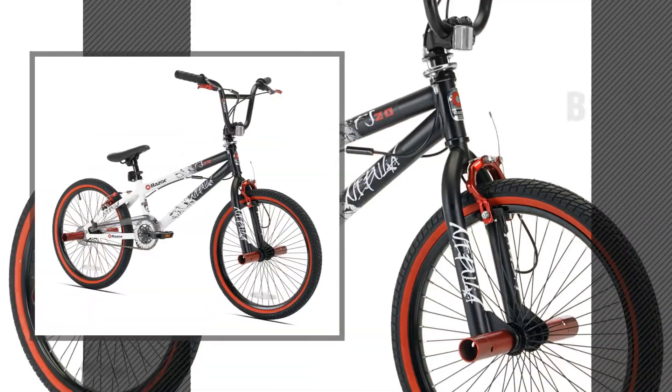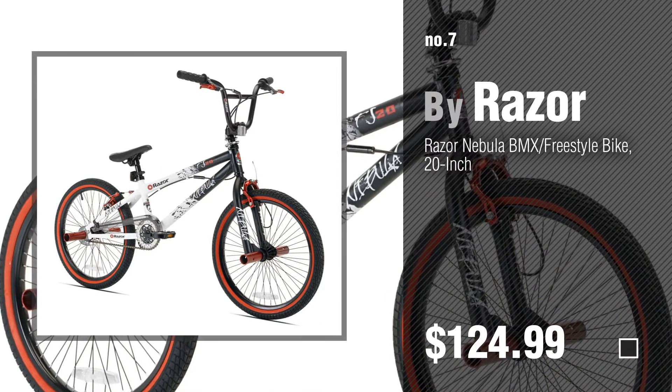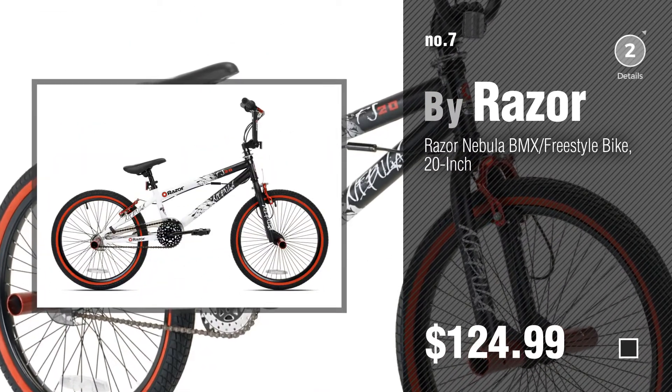Number 7, by Razer. Click the circle in the corner to find more amazing products and gift ideas.